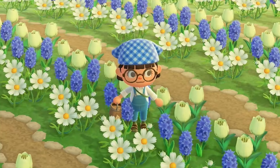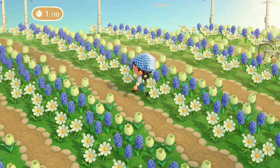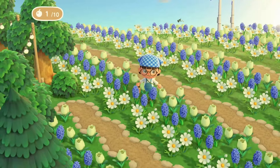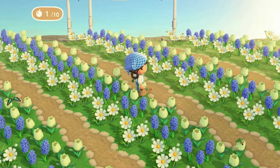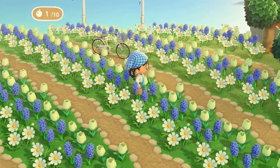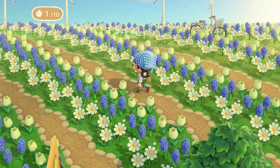Beg your finest pardon — what is happening here? This is gorgeous! Oh my gosh, the amount of time and effort this must have taken — even breeding the hyacinths must have taken forever. And I love that it's at an angle, that is just so cool. I really need to learn how to do stuff like this, especially with the diagonal paths — I'm not very good with them.